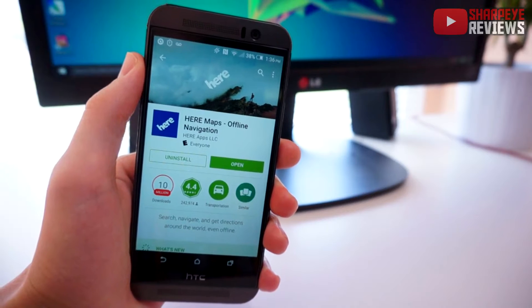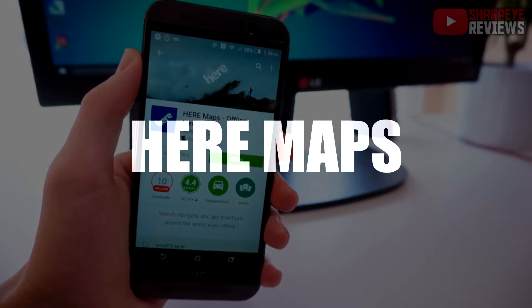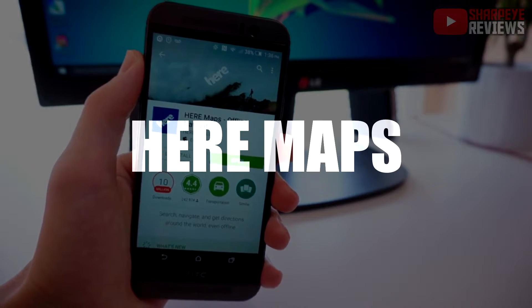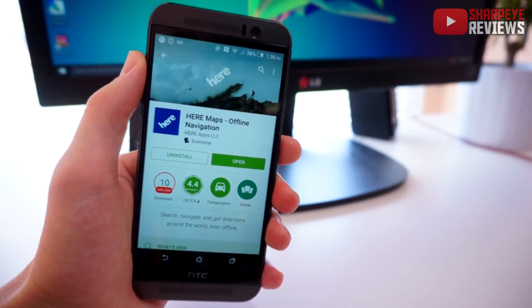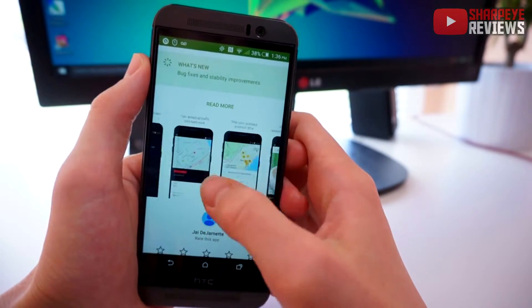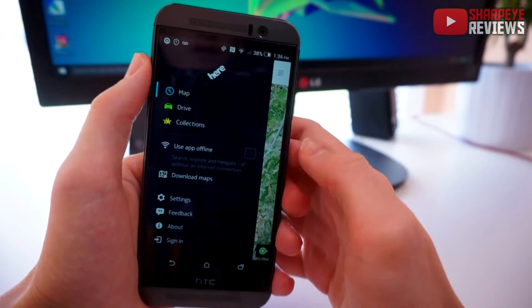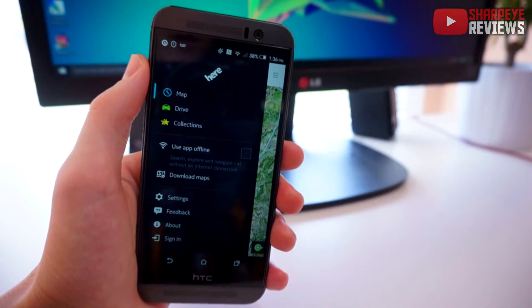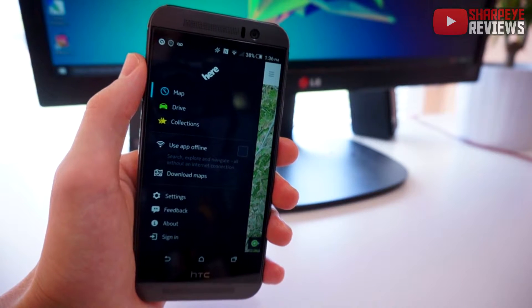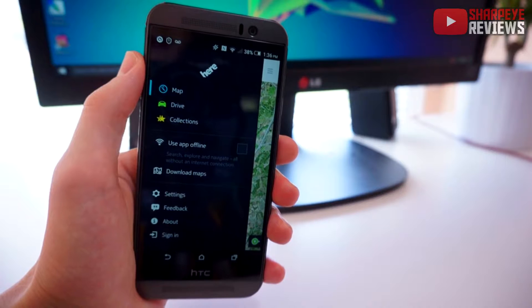The next app on my list is called Here, and this is a map app. What makes it unique from other apps is that it has the option to download maps for offline use. So if you're someone who struggles with a slow data connection or you're just trying to save some extra data, this will be very useful. If we open up the app you can see we've got a few different options — you can use this app for finding restrooms, restaurants, and points of interest.